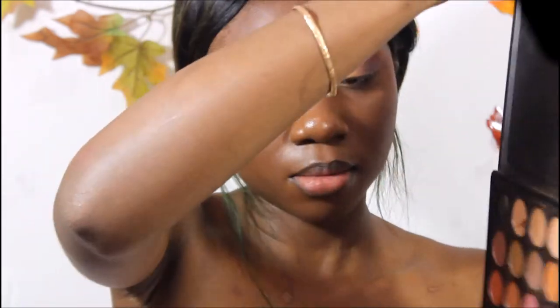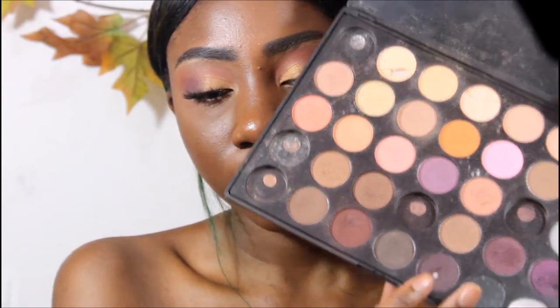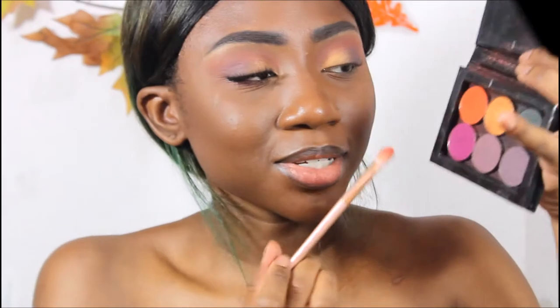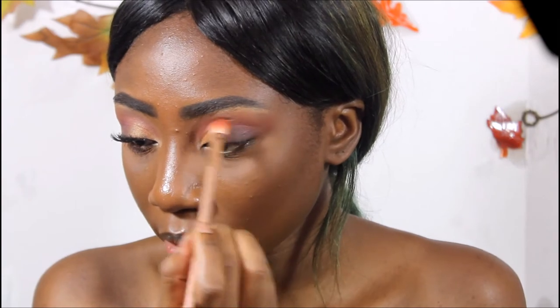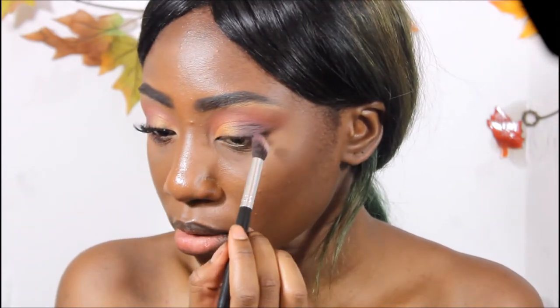Now I'm going to go in with my Morphe 35W palette and use a goldish purple shade combined with a little bit of a dark purple shade, and put that directly in the corner and blend. Then I'm just gonna go in with a clean brush, taking just a smidge, and blend that into my crease to keep that orange warmth going. Just blending out some more.